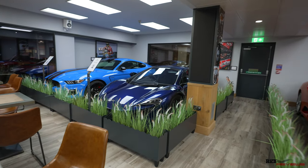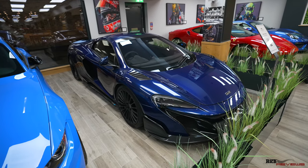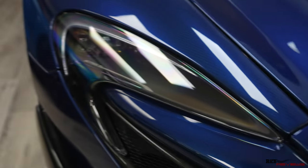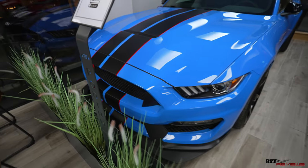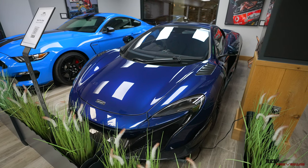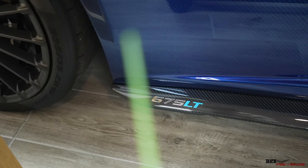And as we move down here, we can see this absolutely gorgeous McLaren 675 LT in this exposed carbon finish on the bodywork. Hopefully you can pick that up. It also says 675 LT inside the headlights, which is a really cool touch. And next to it we have this bright blue Ford Mustang GT350. The 675 LT isn't for sale — looks like it's pretty much immaculate, absolutely spotless condition.